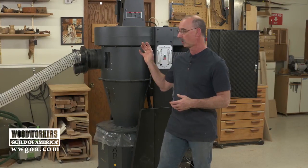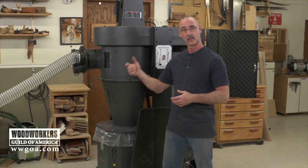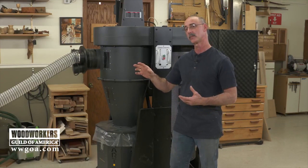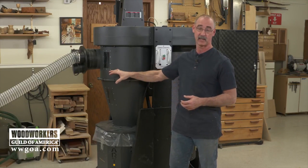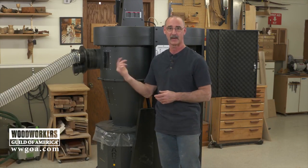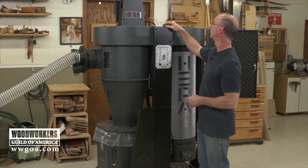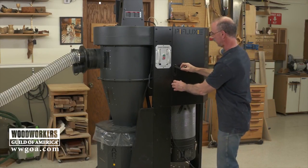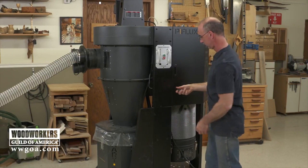Here's what we're going to do now. We've got the hose connected to a planer. We're going to kick the machine on, run the planer, and we've got some really cool video footage of the cyclonic action so you can see just what's happening, and then we'll come back and wrap up on the benefits of a cyclone.